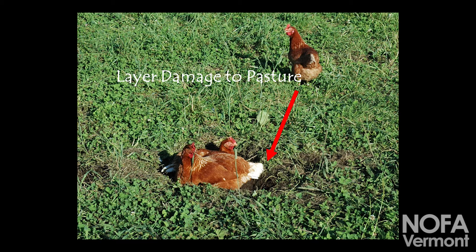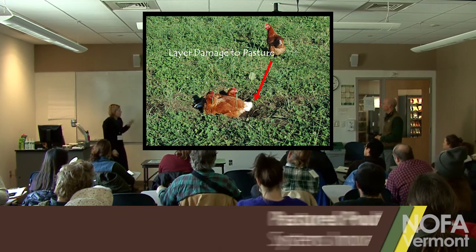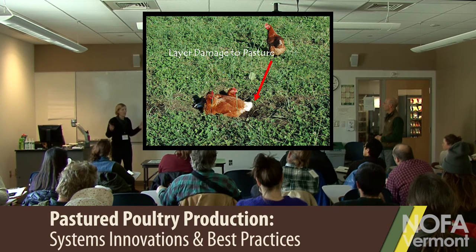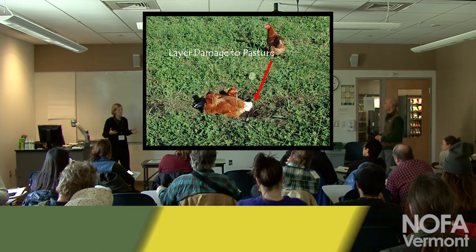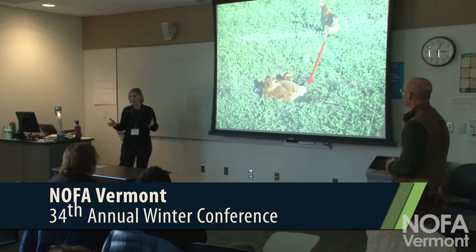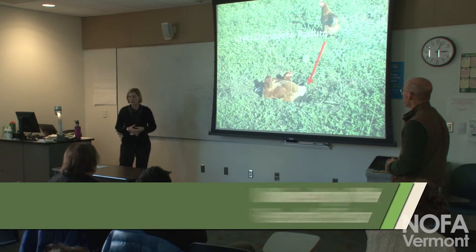These birds actually had de-beaking — we can talk about that later. Our birds now don't. You can see some plantain in there and some Dutch white clover. It's about pasture management, but it's also related to the systems management of how much you're moving the birds. People always want to know how much land they need for how many birds. It's really based on the impact they're doing on the land. If you're not moving your coops very often and they're trying to get out of the direct sun and into the shade, they're going to do a lot of impact underneath your structures and can quickly damage the pasture.